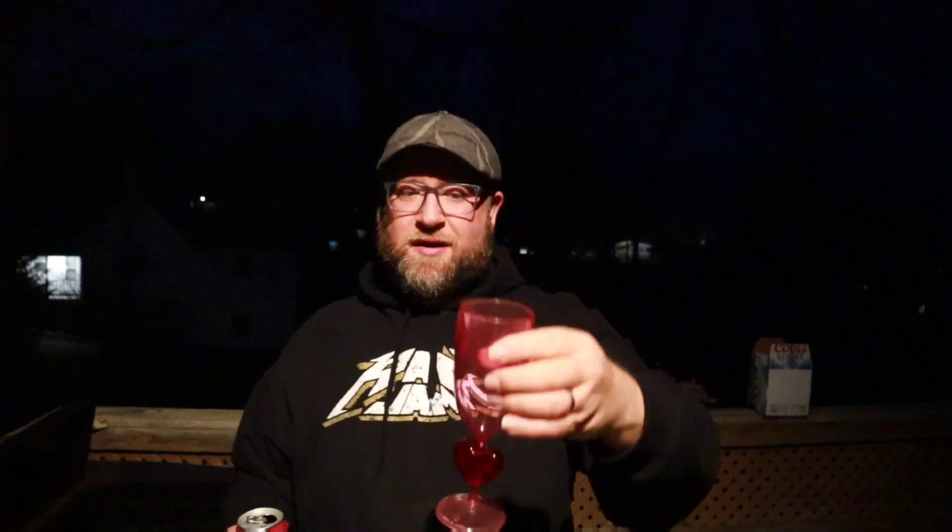Still, I got the fancy stemware out. I think everybody needs a good look at that.